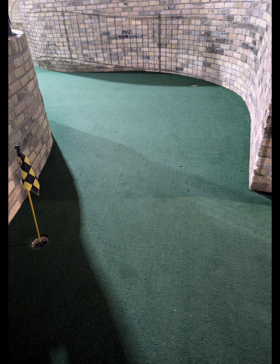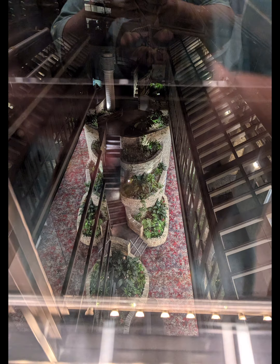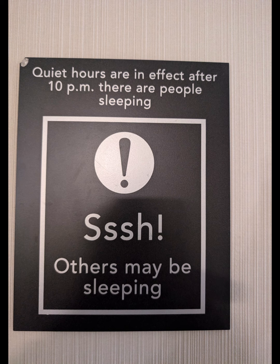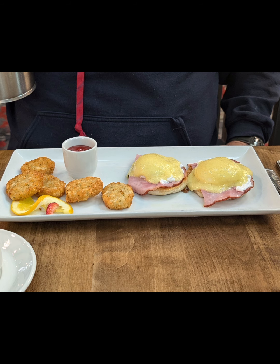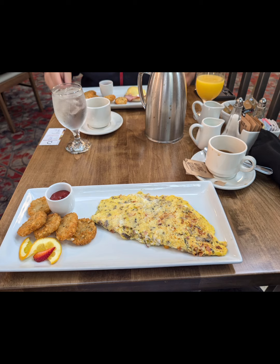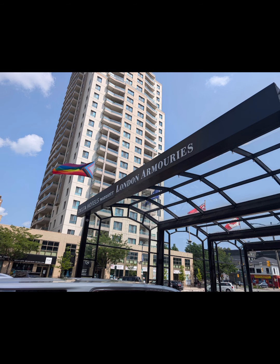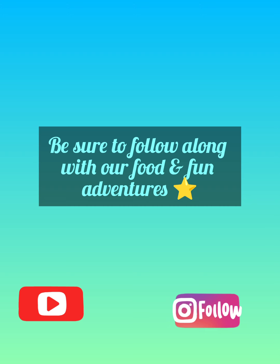If you do get the chance to stay here, really take a moment to take it all in. Aside from that, they do have a pool, an indoor putting green, a sauna downstairs, and a gym. Plus, they've got a beautiful restaurant on site, so you can grab lunch, dinner, or breakfast. Enjoy — it was beautiful.